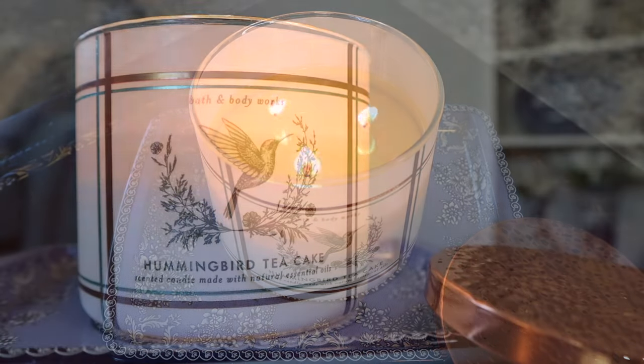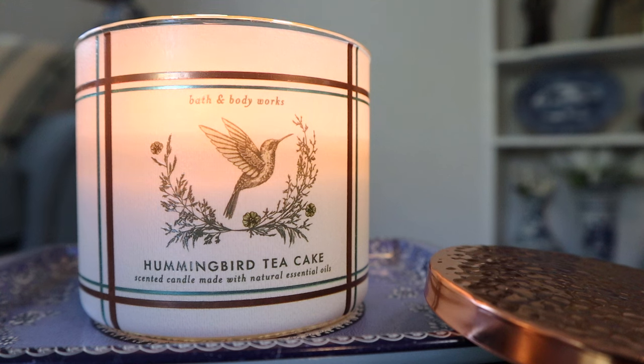Overall, cute packaging and it's fun to have another bakery fragrance. If you want a banana-infused version of their sweet carrot cake candle, then check it out. It performs fine and it burns fine. Thanks so much for watching and I'll talk to you guys later. Bye.